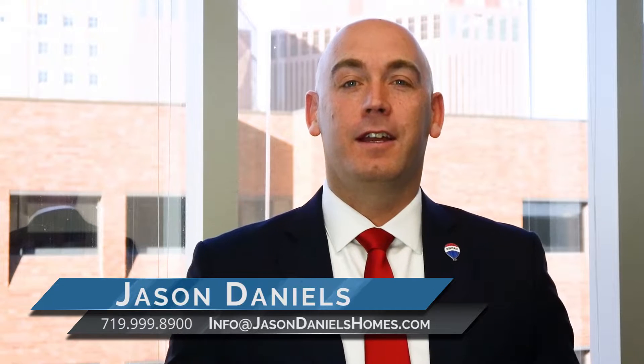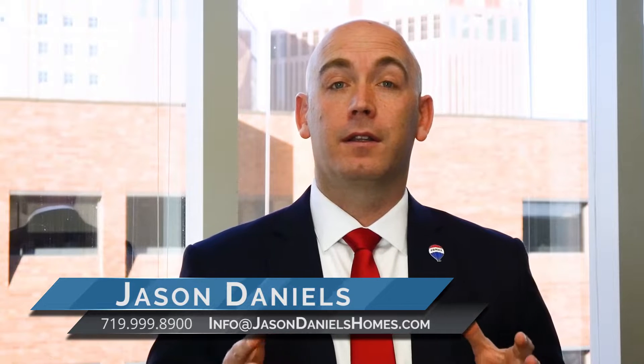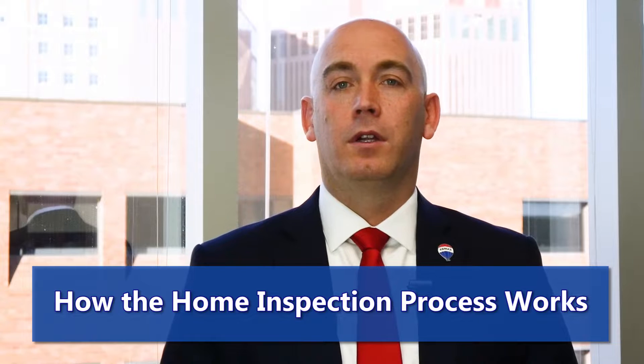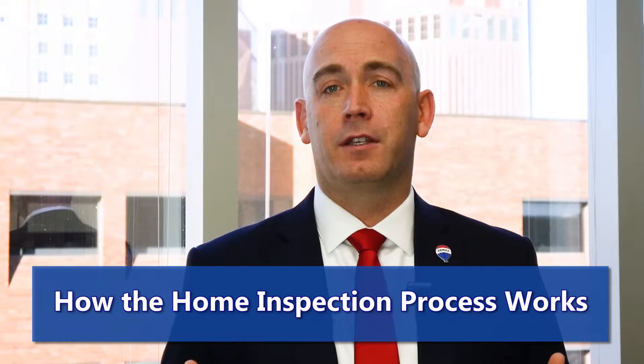Hi, this is Jason Daniels with Jason Daniels and Associates at RE-MAX Millennium. Today I wanted to talk to you a little about the inspection process. So now we've inspected your home — now what? A lot of buyers are curious how this process works.